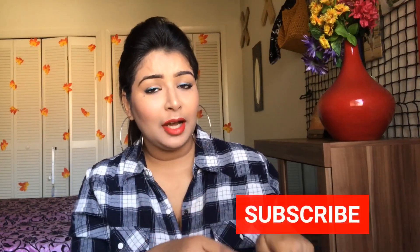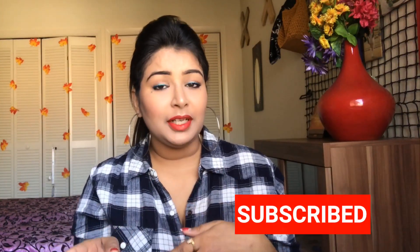Hi guys, I'm Pallavi and welcome back to my channel Stylist Allowed, wherein you get to watch a lot of beauty, fashion and lifestyle videos. If that interests you, please consider subscribing and don't forget to press the notification bell next to the subscribe button so that you'll be notified every time I post a new video. With that being said, let's get started with today's video.